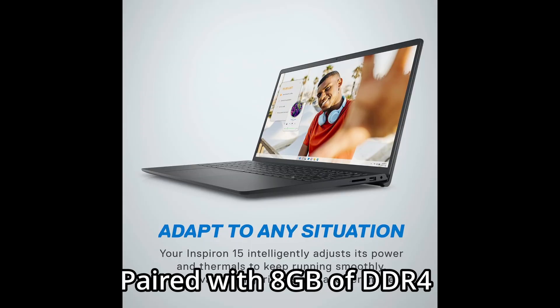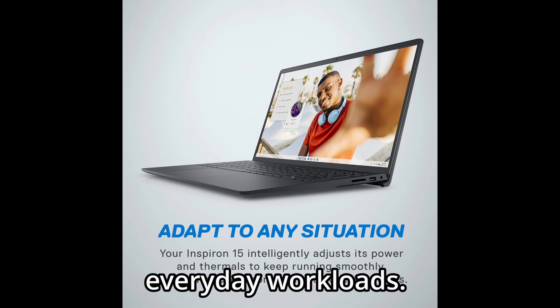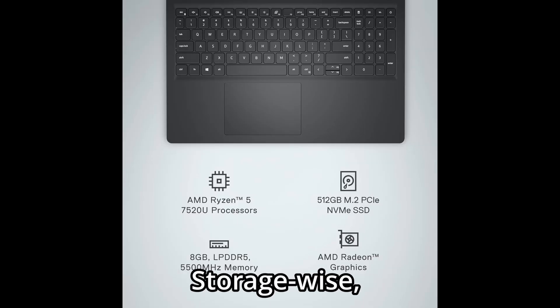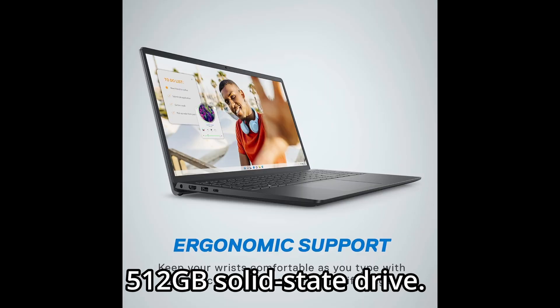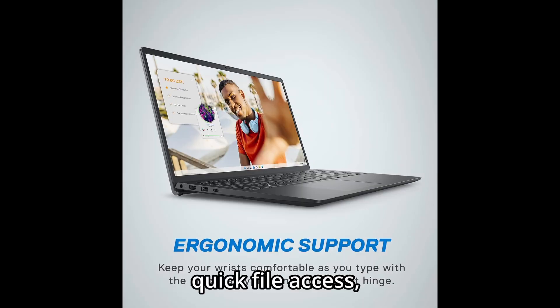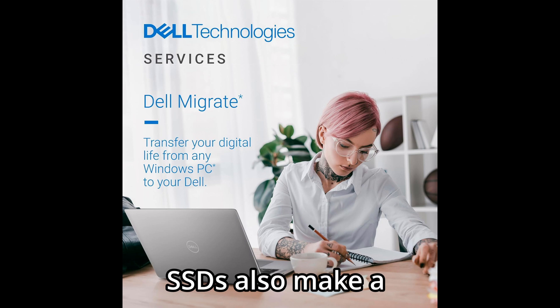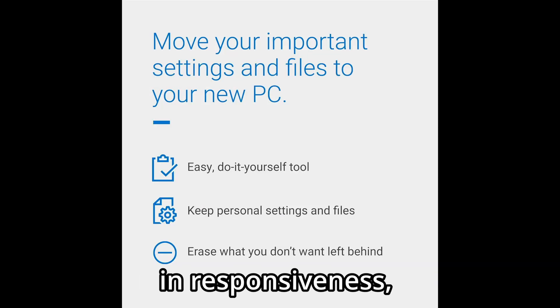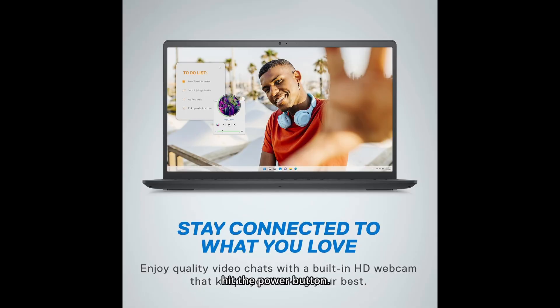Paired with 8GB of DDR4 RAM, it's a great combo for handling everyday workloads. Storage-wise, it comes with a generous 512GB solid-state drive. That means fast boot times, quick file access, and plenty of space to store your documents, media, and apps. SSDs also make a noticeable difference in responsiveness, giving you a snappy, smooth experience from the moment you hit the power button.